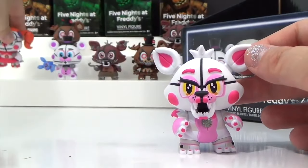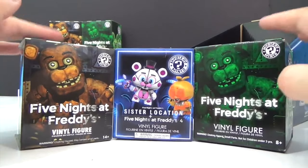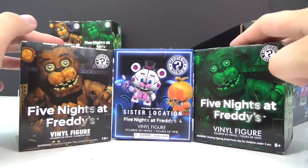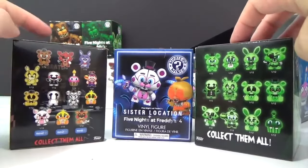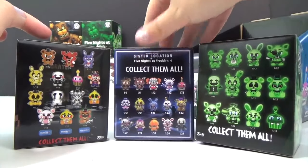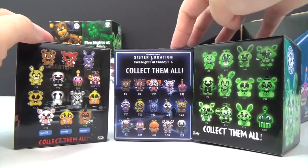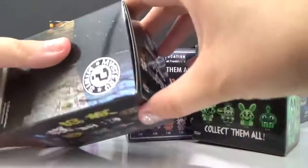Here's a quick peek at all the ones you can get so far from Five Nights at Freddy's. This one is glow-in-the-dark — it's a Walmart exclusive. And then this one is Five Nights at Freddy's 4. Let's try the Walmart exclusive.